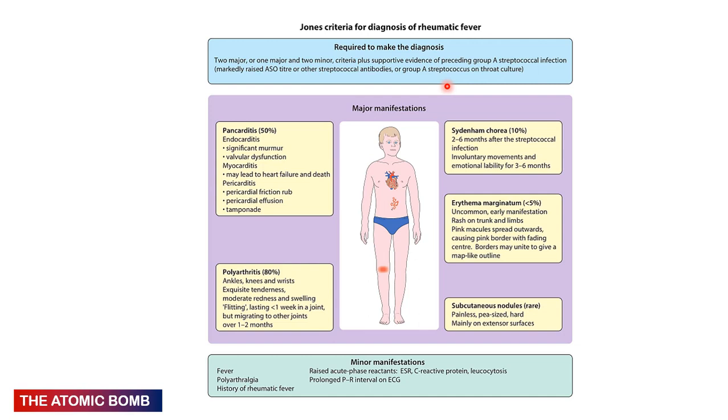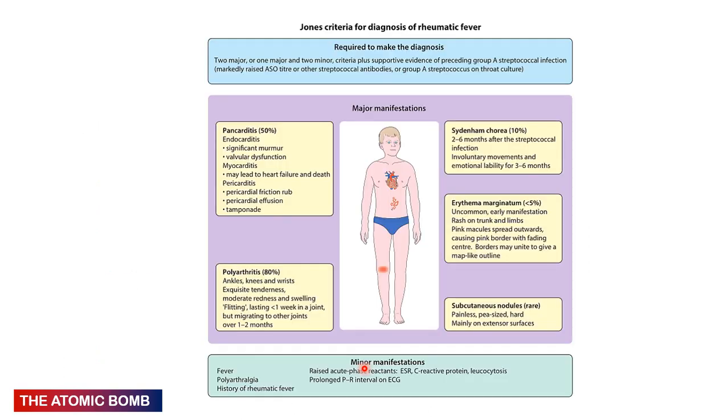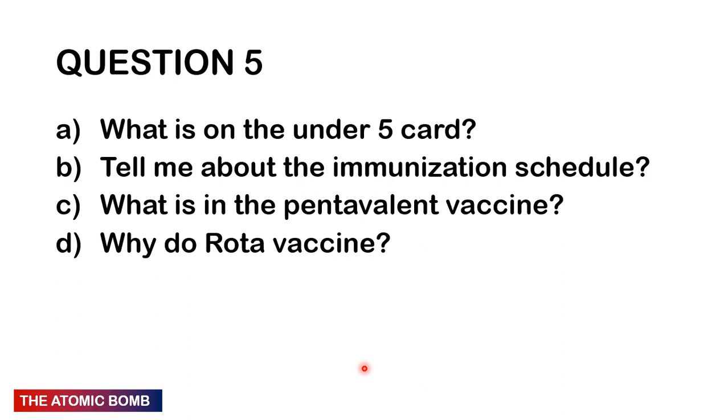Plus two major and one minor criteria, or one major and two minor criteria. Major criteria: carditis (50% of cases), polyarthritis — the most common, seen in 80% — Sydenham's chorea (10%), erythema marginatum (less than 5%), and subcutaneous nodules (quite rare). Minor criteria: fever, polyarthralgia (joint pain — different from the migratory polyarthritis), history of rheumatic fever, raised acute phase reactants (ESR, CRP, leukocytosis), and prolonged PR interval on ECG. The least common major criterion is subcutaneous nodules.